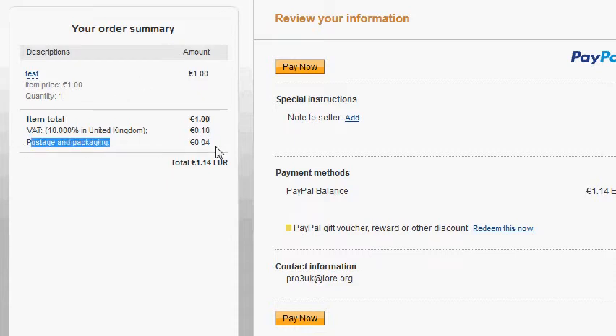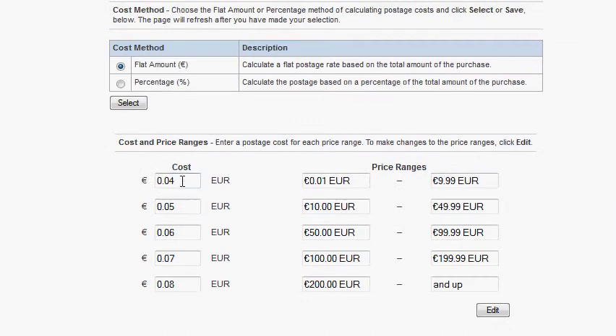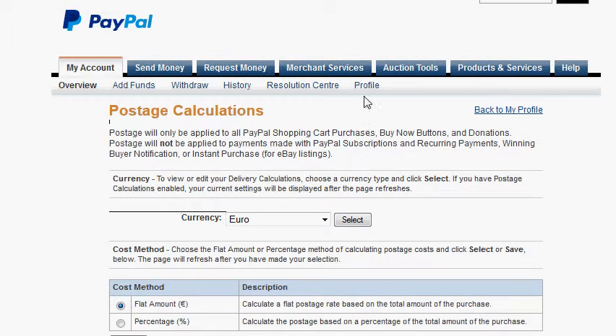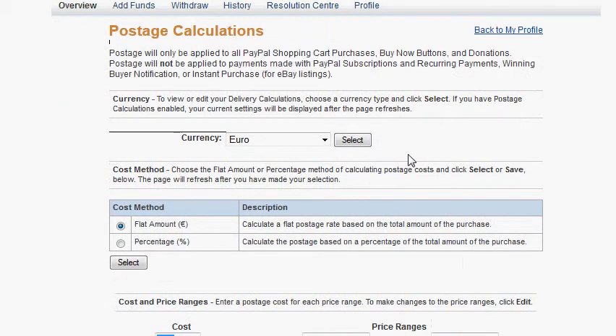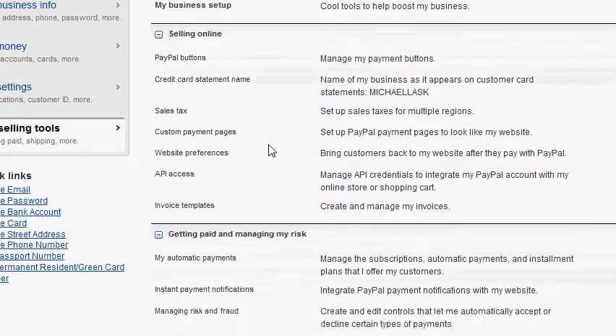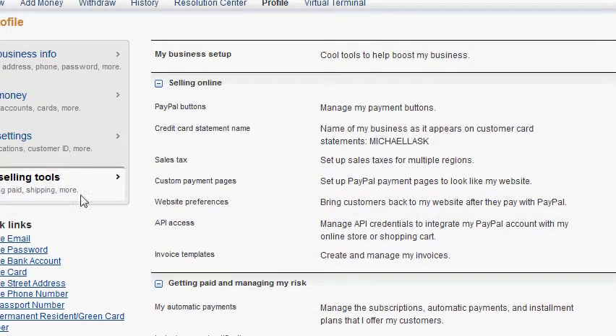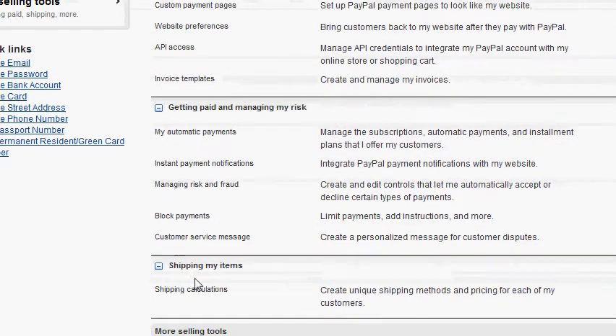In this case, postage and packing is still collected because we still have it set in the profile of the account. To change it, go to profile, then postage calculations or shipping calculations — that's the shipping calculator. In a US account it's under My Settings, then shipping calculations.